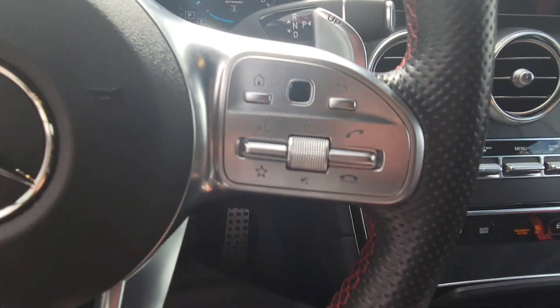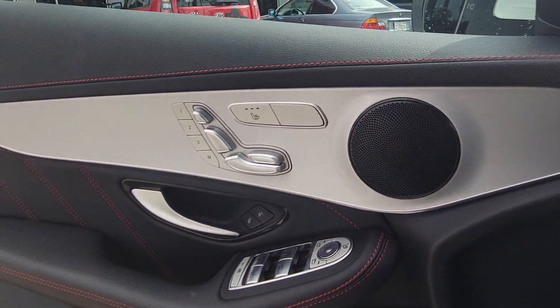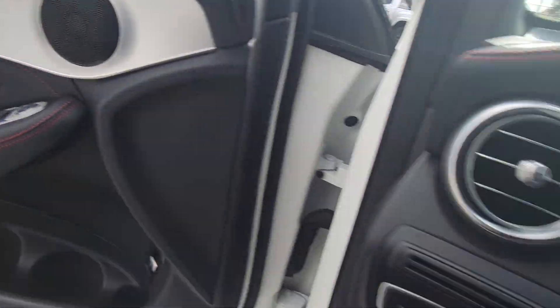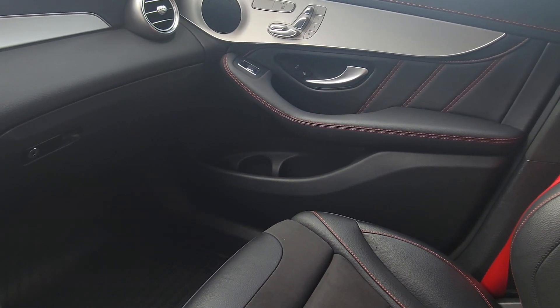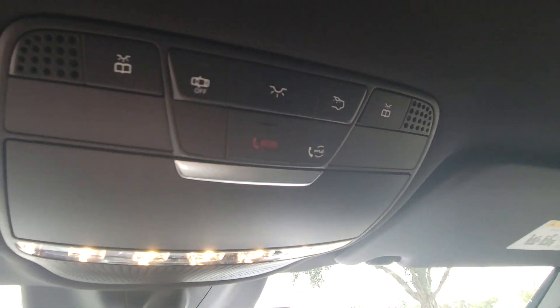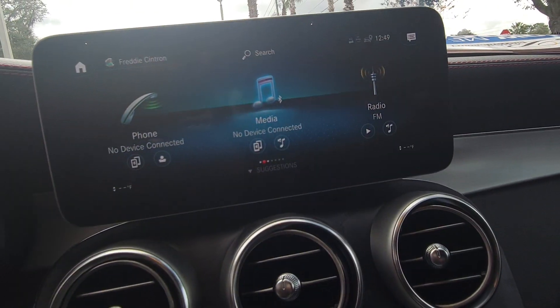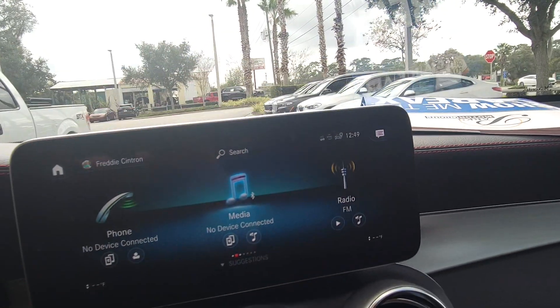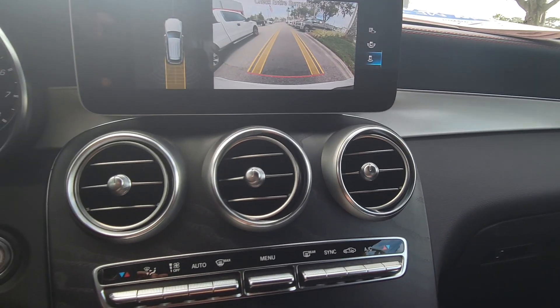Super nice paddle shifters. Very nice heated seats. Look at that, absolutely beautiful. This thing's got more buttons on it than a 747. Multimedia system, very nice. Backup camera, the bird's eye view — look at that.